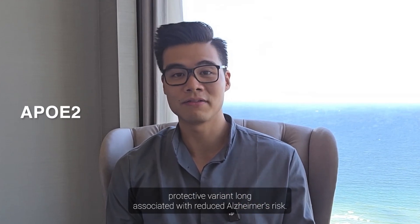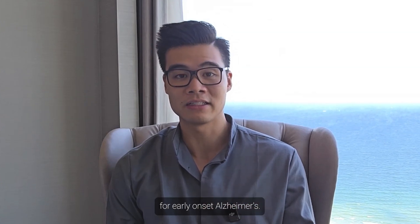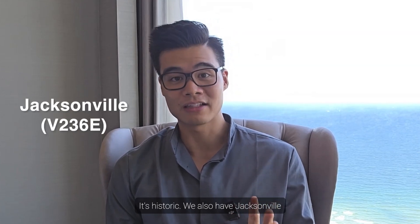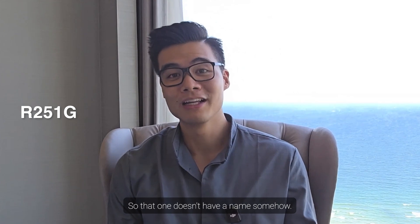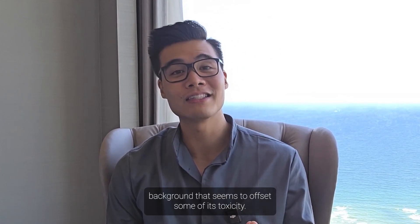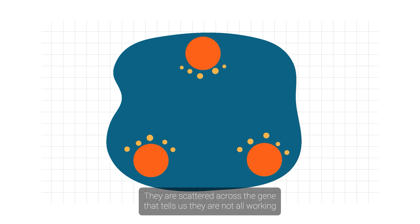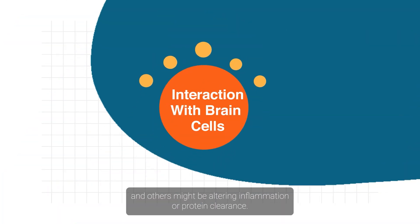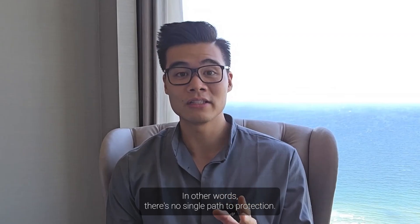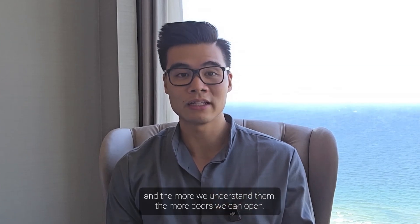APOE2 is the most well-known protective variant, long associated with reduced Alzheimer's risk. Christchurch is a mutation in APOE3 that helped one woman avoid Alzheimer's even with a deadly genetic mutation for early onset disease — that's not just rare, it's historic. We also have Jacksonville, a subtle tweak in the tail end of the protein, and R251G — a variant on the APOE4 background that seems to offset some of its toxicity. These variants aren't clustered in one spot; they're scattered across the gene, each working through different mechanisms.